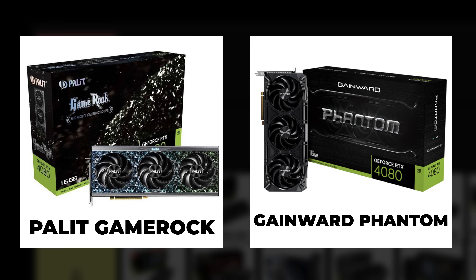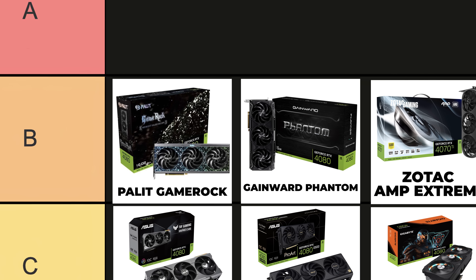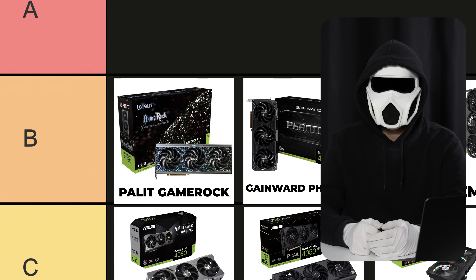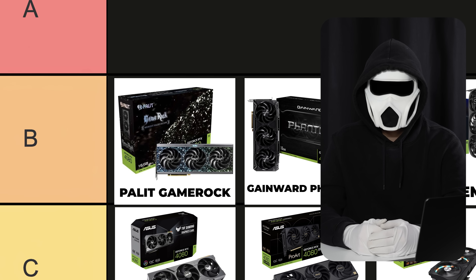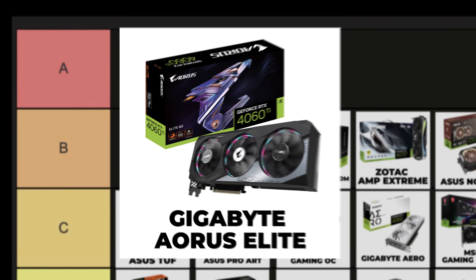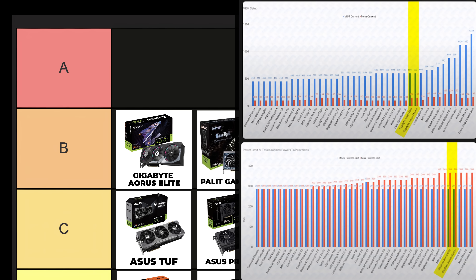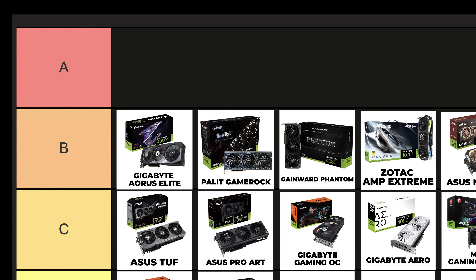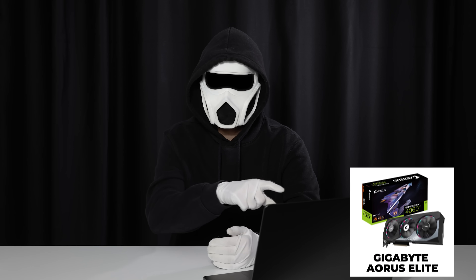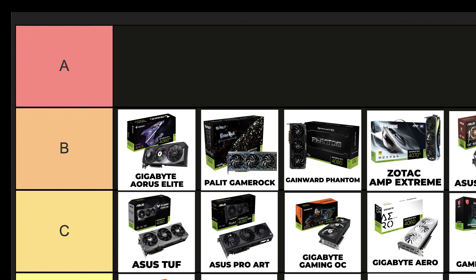Gainward Phantom and Palit Gamerock: these GPUs are side-by-side on the list again. The design of the Palit Gamerock is quite nice, just like in the RTX 3000 series. If you're planning to build an RGB PC, you might want to choose this GPU. The build quality seems slightly lower compared to the RTX 3000 series, but it's still good. Gigabyte Aorus Elite: these are the best GPUs from Gigabyte among those that don't have the Aorus Master model. I placed it here because its build quality and cooling performance are quite good. The Aorus Elite has some minor differences compared to the Aorus Master — if a card has both models, the differences between them are mostly design-related, and in terms of build quality, they are very similar.